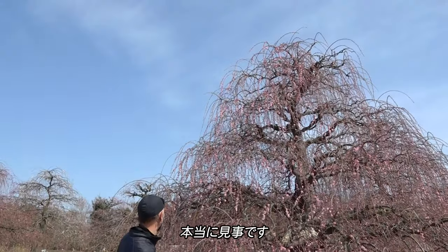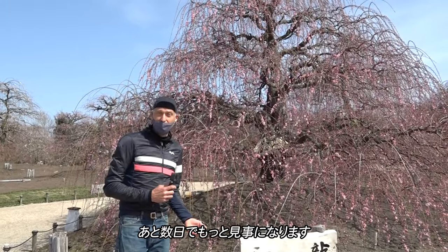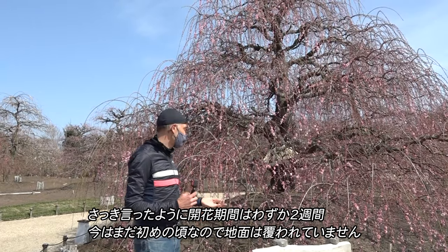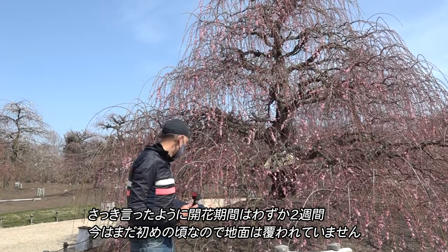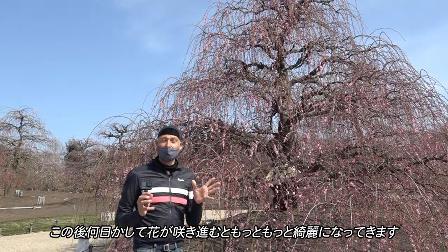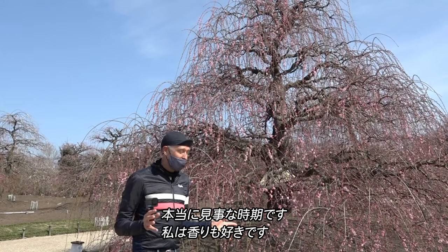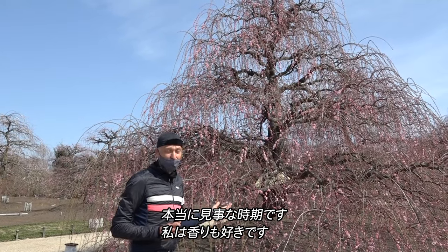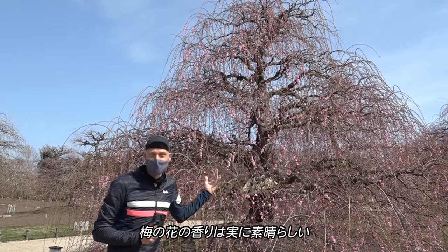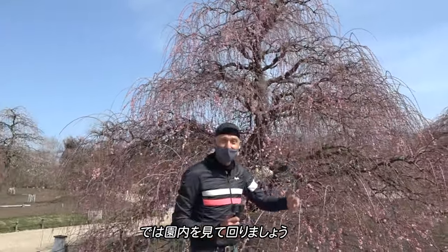Wow, really amazing. And it'll be even more amazing in a few days. Like I said before, these only bloom for about two weeks, and we are at the early stages where still the ground is not covered. So throughout the coming days they will bloom and become more and more beautiful — such an amazing time. And one of my favorite things is the smell. The scent of these plum blossoms is really amazing. So let's look around the park.